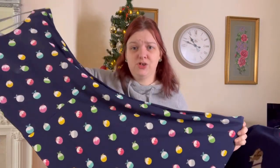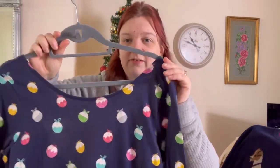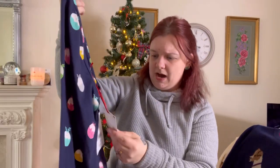Try and get rid of it on vintage or something for cheap. This is a Next Christmas pudding dress, brand new with tags — not worth a whole lot. I think it was £22 brand new.